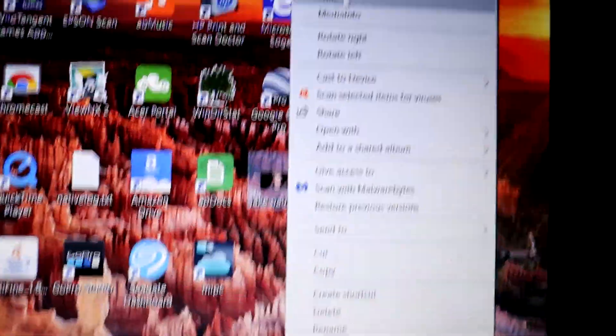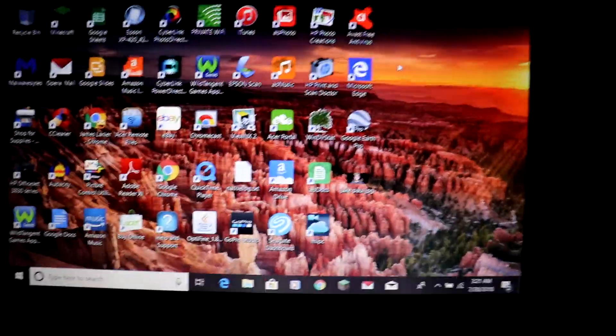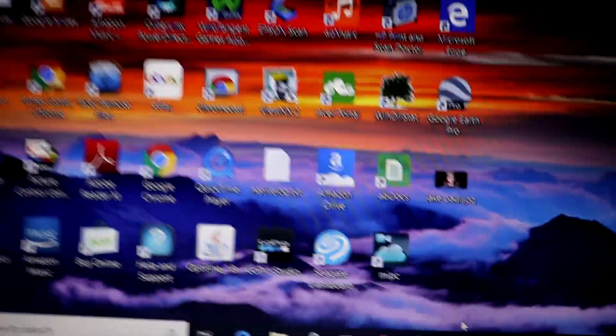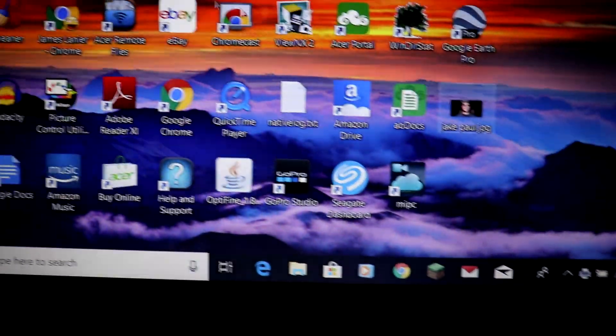There we go. Look at that face. Don't you just want to give it a big old smooch? Now all we gotta do is just print this bad boy and hopefully it turns out good. Yes, that is the printer. I want to send it — hold on, print. There it goes. Now to get rid of this. There it goes.